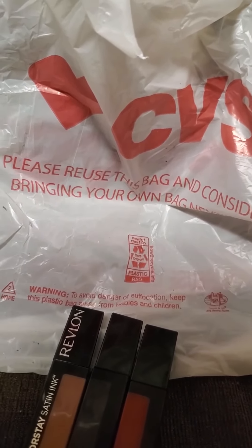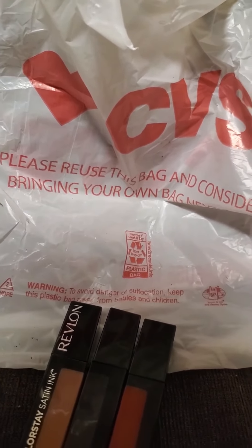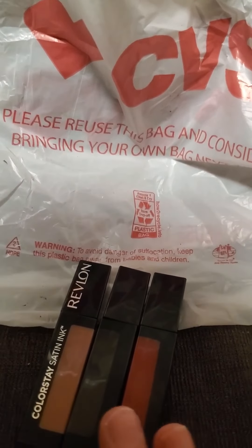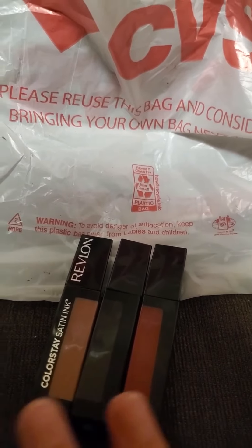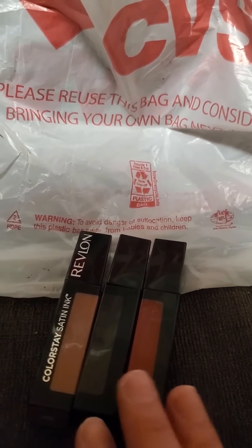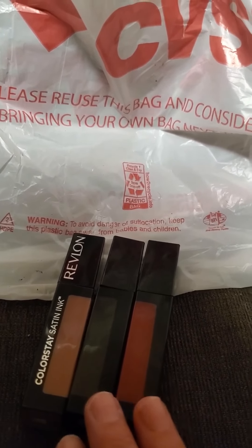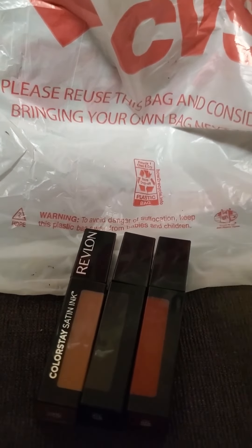I have the buy two, get one free on the Revlon lip, a $4 off a $20 purchase of Revlon makeup, and a $2 off any Revlon lip coupon. Those are the three Revlon coupons that I used. And then I also utilized this month's $10 Care Pass, which dropped me down out of pocket even more.